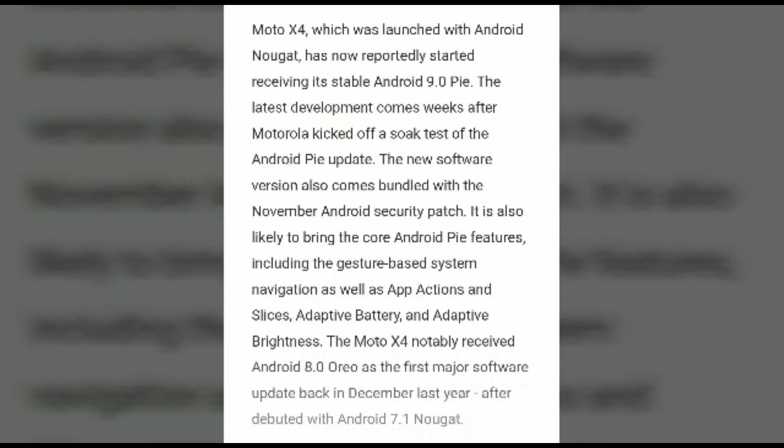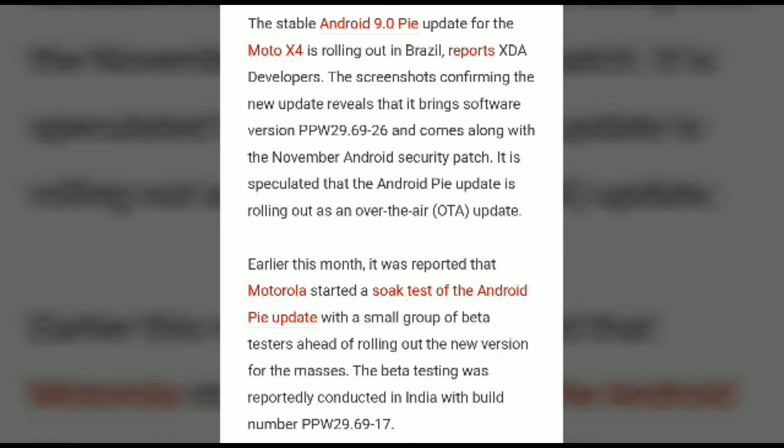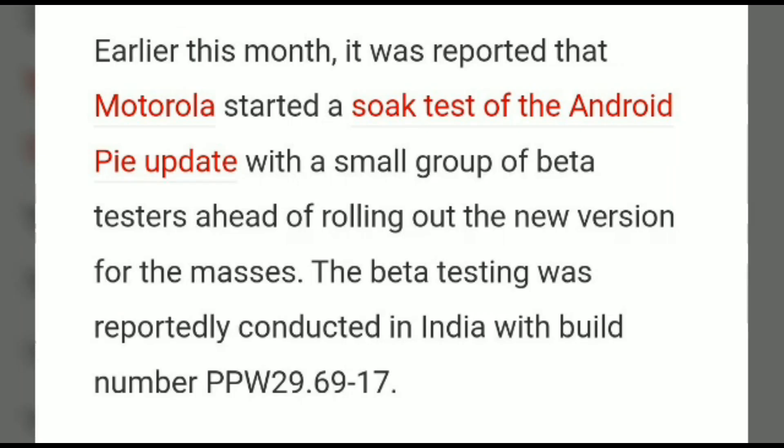It comes with the software version PPW 29.69.26. The Moto X4 was launched on Android Nougat and is now updated to stable Android 9.0 Pie, which includes gesture-based system navigation as well as app actions. The stable 9.0 Pie update for Moto X4 is currently available in Brazil, as confirmed by XDA Developers based on the software version PPW 29.69.26.